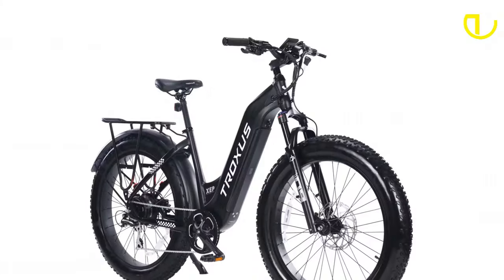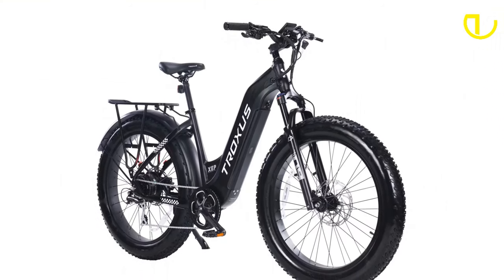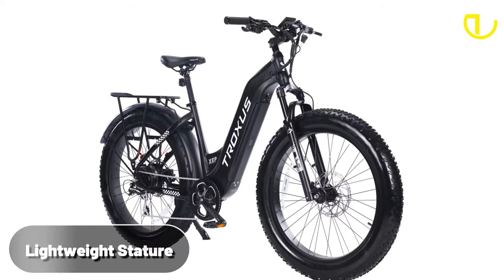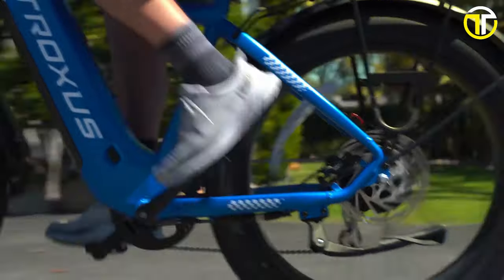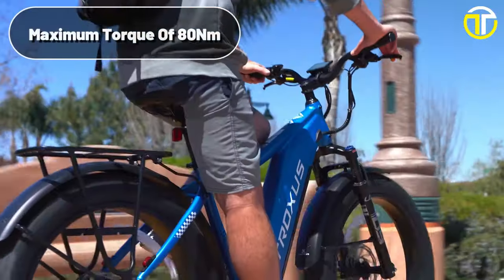The Explorer boasts a durable 6061 aluminum frame that can endure rigorous terrains while maintaining a lightweight stature for an agile ride. The beating heart of this e-bike is its 750-watt hub motor, which churns out a maximum torque of 80 newton-meters.